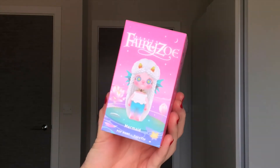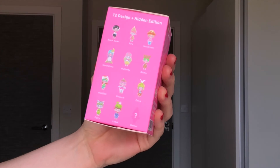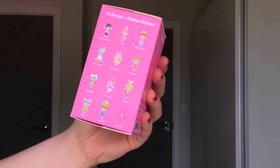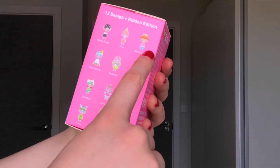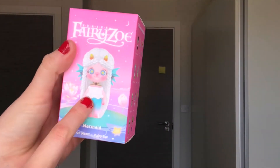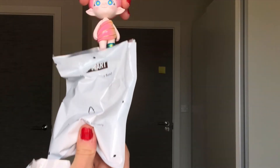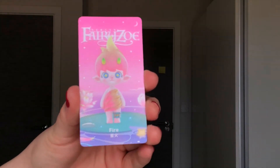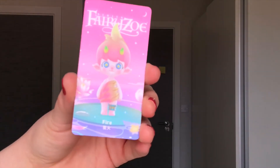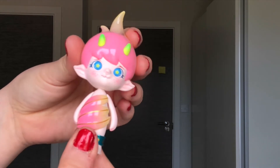I have got a Fairy Zoe figurine to open from Popmart and you can see there are loads of different designs. I quite like all of them but I think my favourites are probably the mushroom, the fire, the goldfish and the one on the front as well, so let's see which one we get. Oh we got the fire one — we got the Fire Spirit Fairy Zoe and the detail is really cute. The head turns as well — it's just a very cute figurine and I love the colours on it.